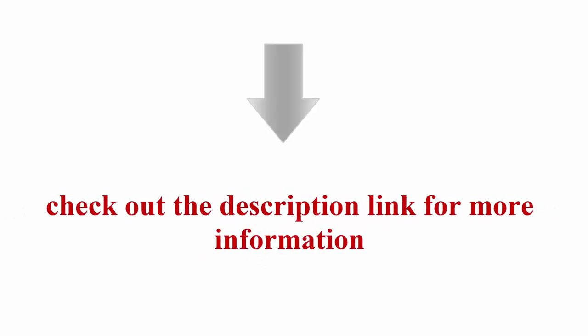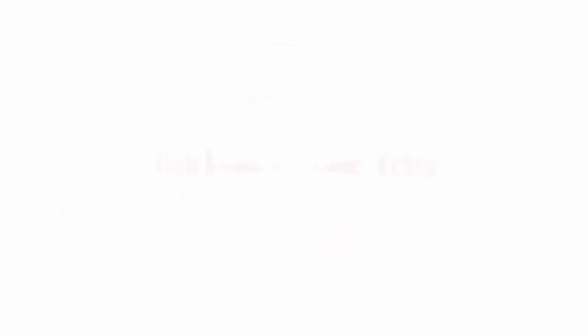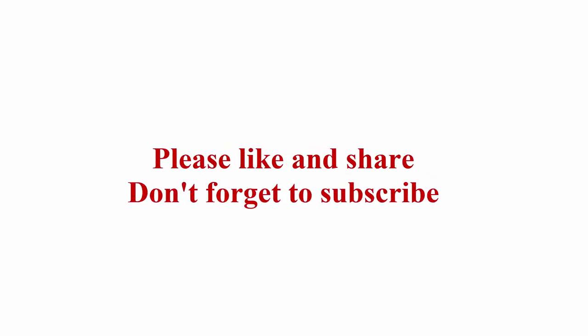Available in sizes M, L, XL, 2XL, 3XL, 4XL, and S/XL. Check out the description link for more information. Thanks for watching — please like and share, and don't forget to subscribe.